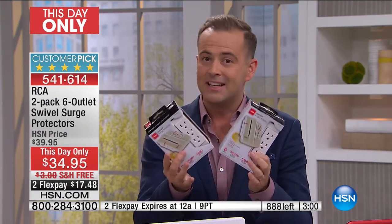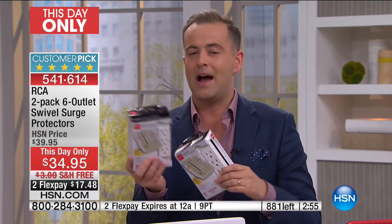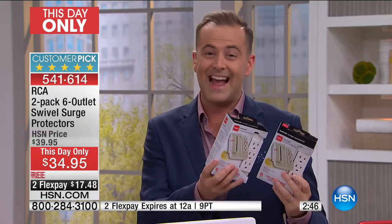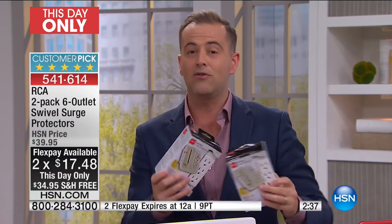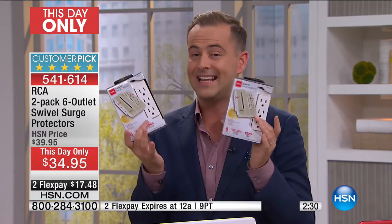Can you buy similar things? Yes, but if you do some research online, they're just more money. This at $34.95 is such a killer deal. For two of them — remember, we're going to pay the shipping and handling, and you can do it on two flex pay. So if there's a space in your home — in the office, the study, the living room, the bedroom — where you've got everything plugged in, too many cables, or you just need extra sockets. This takes two and turns it into six, and no more protruding.